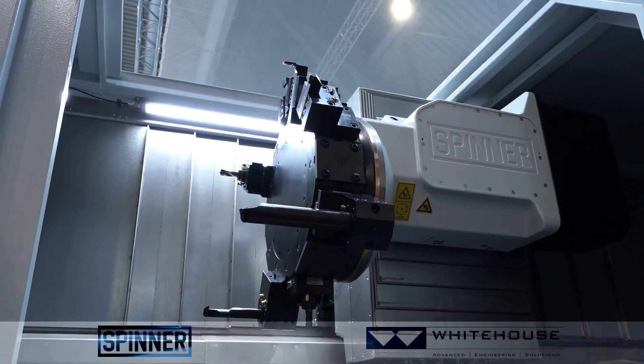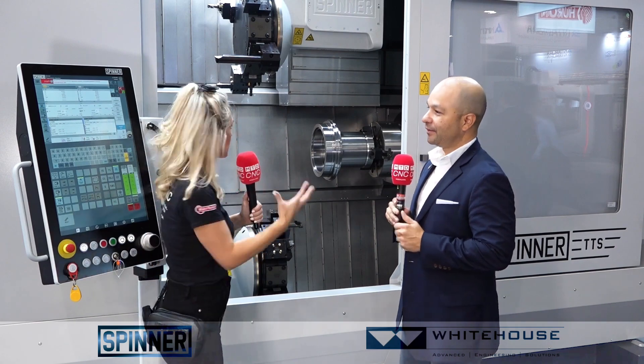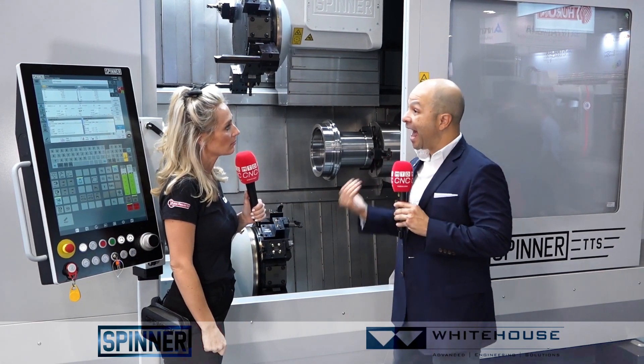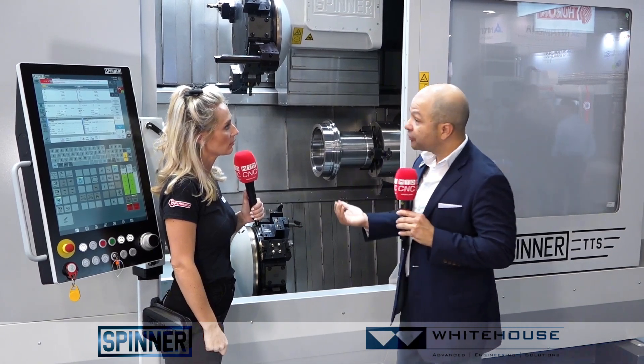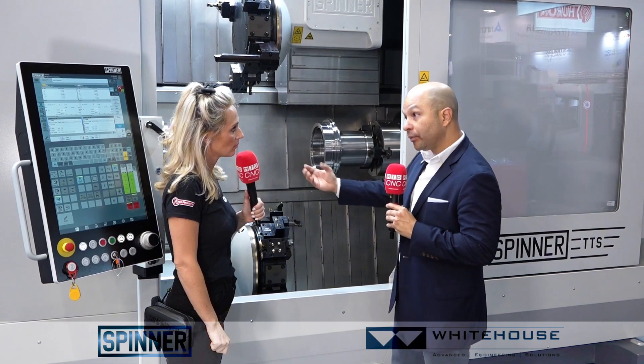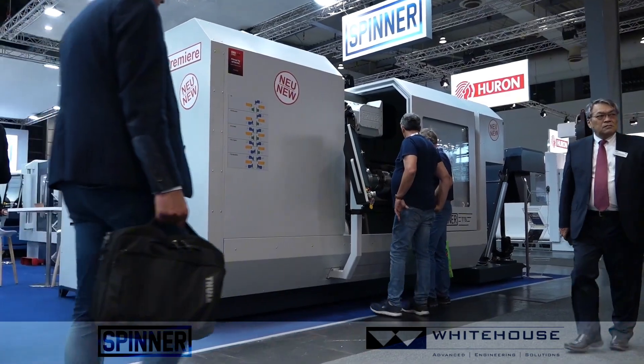So who is the market for this machine? We're seeing a lot of interest in mining, oil and gas, but really any job shop or industry that manages big parts — high volume, large size, and high precision as well.